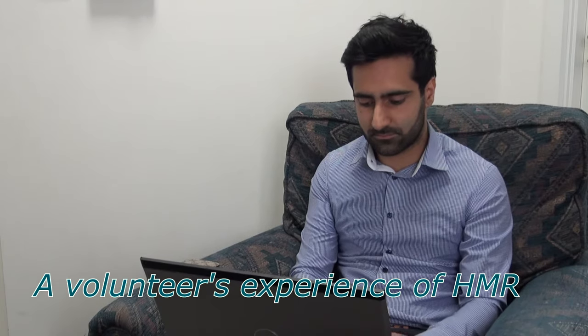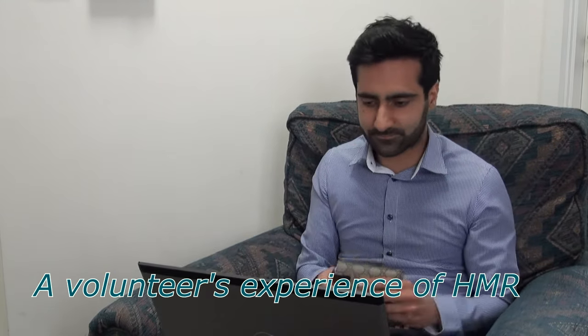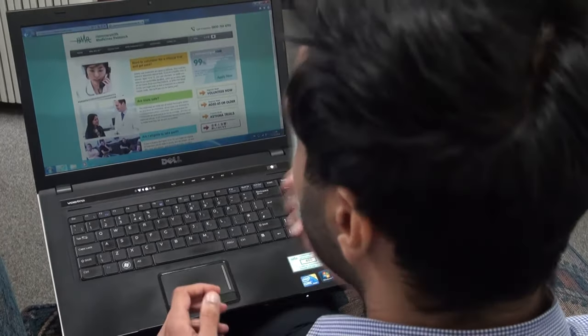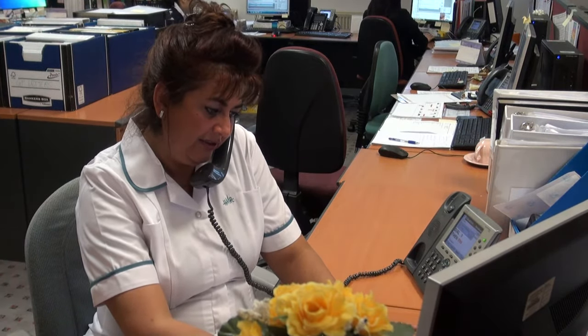Abdul Rahman has heard about HMR from one of his friends. He's looked at the website and is calling to ask about taking part in a trial. He says: 'My name is Abdul. I was just looking at your website and I was interested in getting involved with some of your trials.' The recruiter describes the available trials in outline and makes an appointment for Abdul to come for screening later that week.